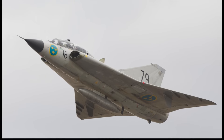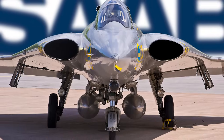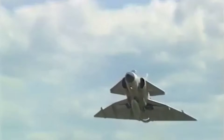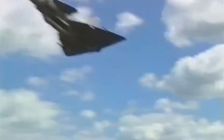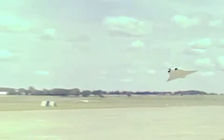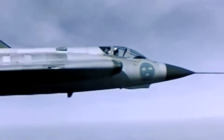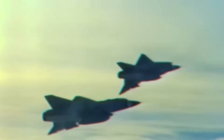Over the decades, the Draken saw several iterations, with the J-35J being the final upgrade in the late 1980s. By then, however, the Saab 37 Viggen had already replaced the Draken, leading to its phase-out by 1999. The Draken left an indelible mark with its innovative double delta configuration and the implementation of the Cobra Maneuver, which gained traction at Saab. Remarkably, this aircraft continued to serve in some capacity until the mid-2000s through a Service Life Extension program, rounding out an impressive five-decade tenure for what began as an experimental design.